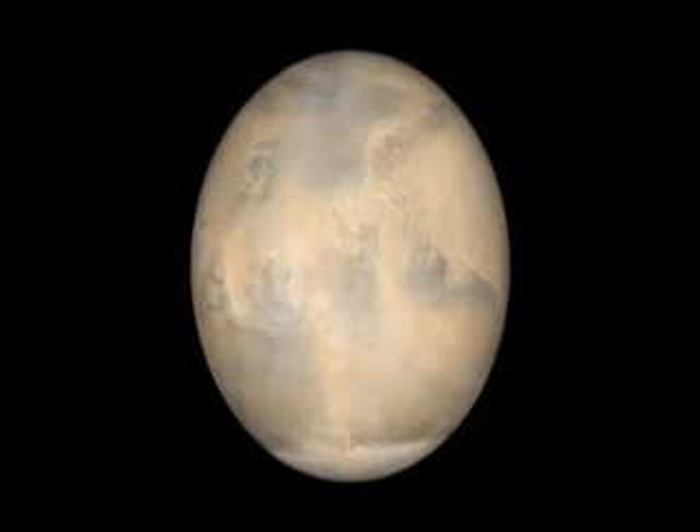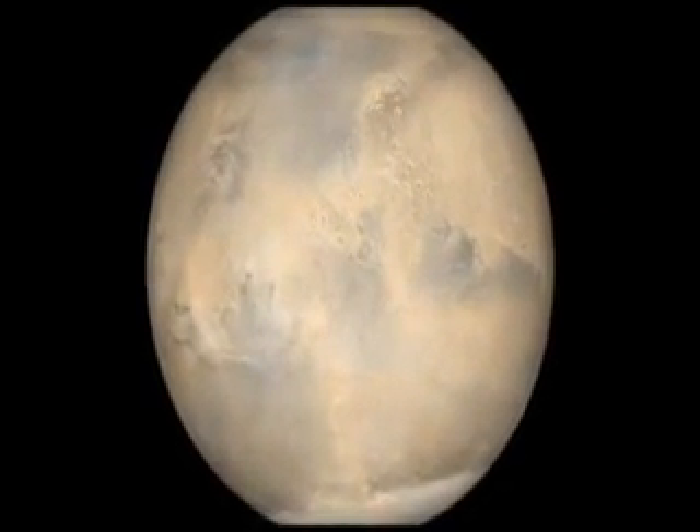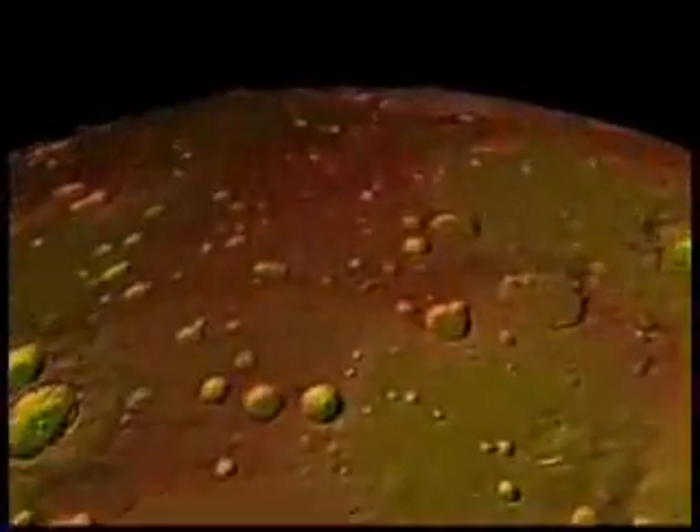Temperatures rose high enough to allow liquid water to flow on the surface. What then caused these waterways to evaporate and the planet to grow cold and dry? In search of the answer, the Mars Global Surveyor spacecraft was brought down to a low altitude and it made an intriguing detection.